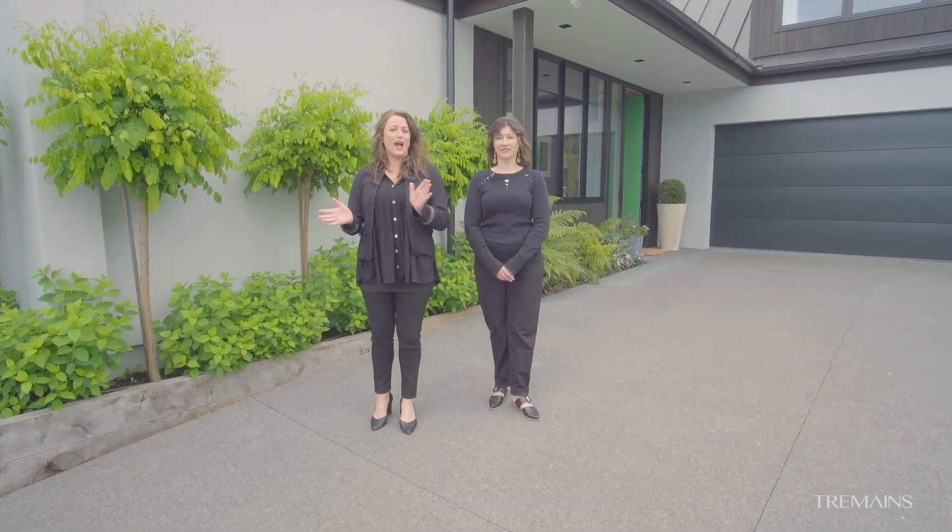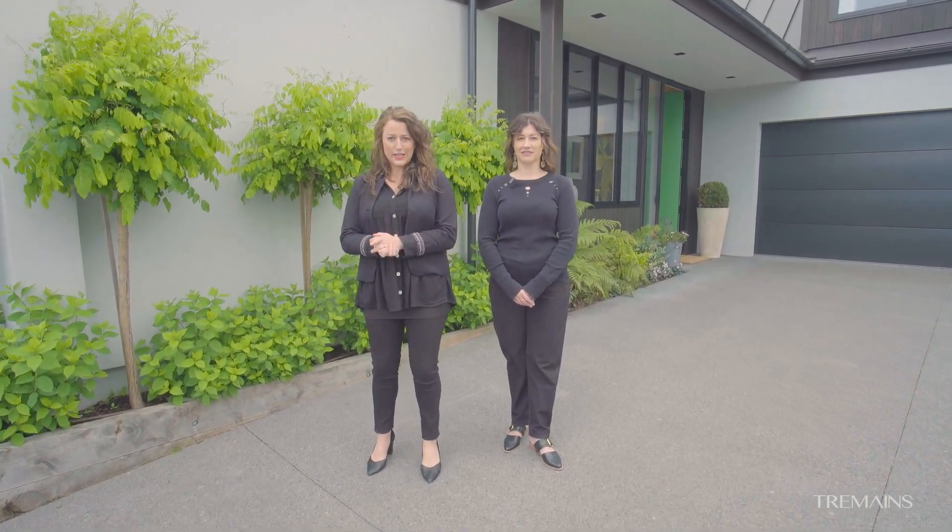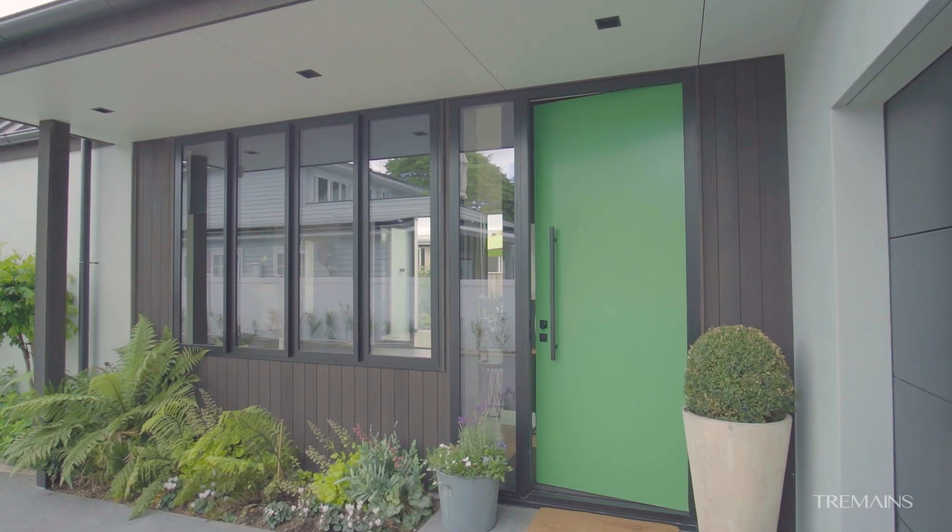This property has been architecturally designed by Brent Hulena. It is something that you must experience. We can't wait to show you this outstanding property. So come on in, let's check it out.